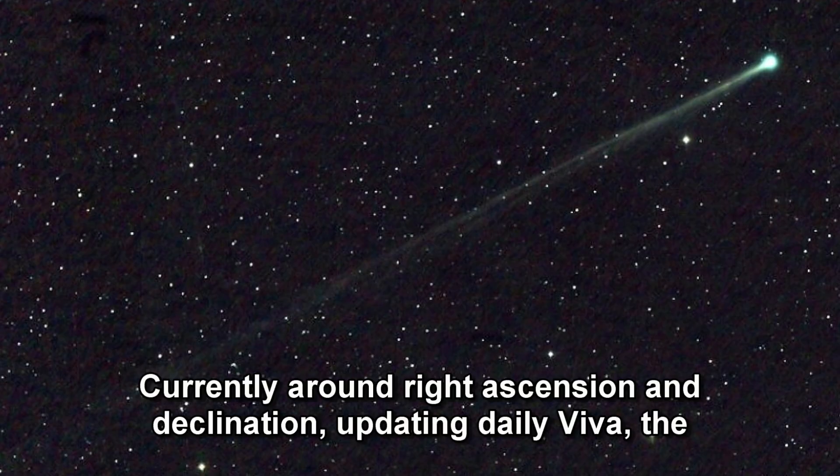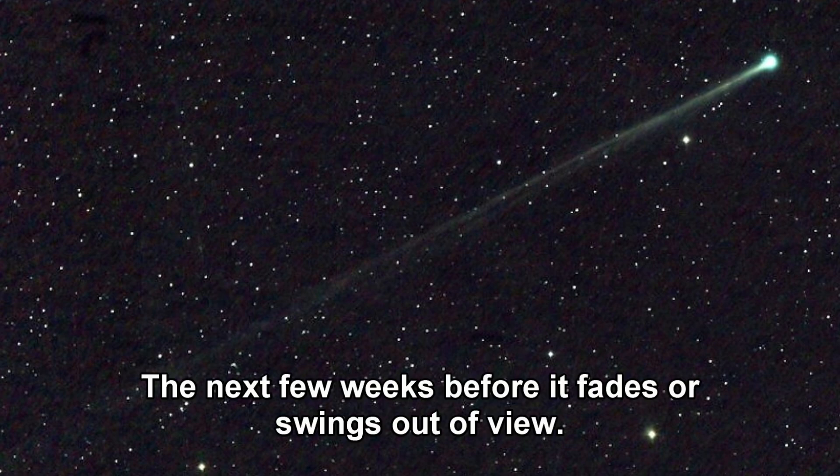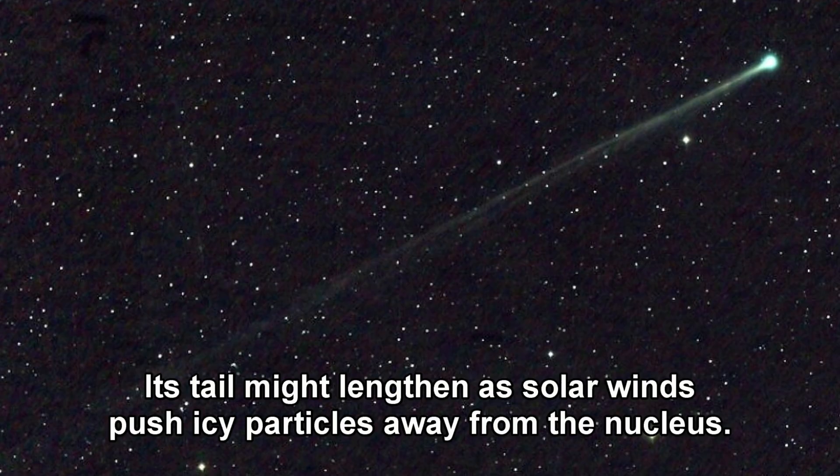Apps like Stellarium or SkySafari can help pinpoint the coordinates, updated daily via the Minor Planet Center. The best window is the next few weeks before it fades or swings out of view — weather permitting, tonight could be your chance. Remember, comets like this are unpredictable. Its tail might lengthen as solar winds push icy particles away from the nucleus.